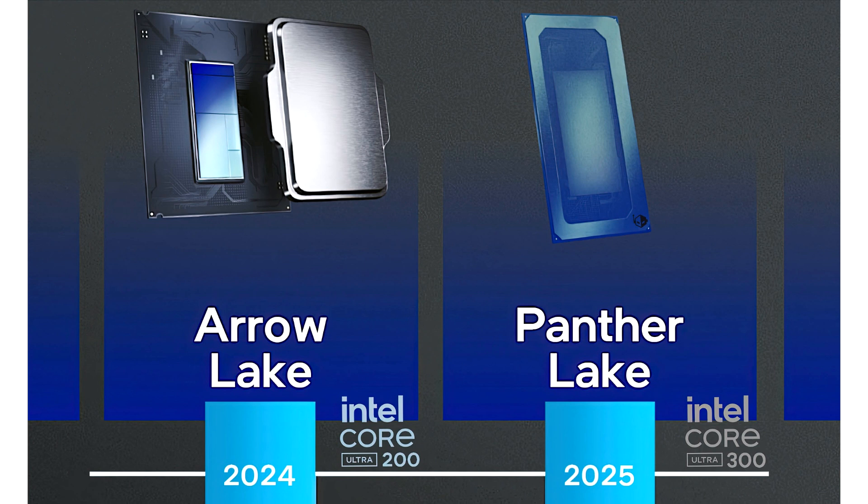PTL-H SKU 3 features 4P cores, 0E cores, 4 LPE cores, and 4 Xe3 cores at 15 watts. The Intel Panther Lake H CPUs will be configured in 25 to 45 watt TDPs and feature a mix of 16 and 12 core variants.